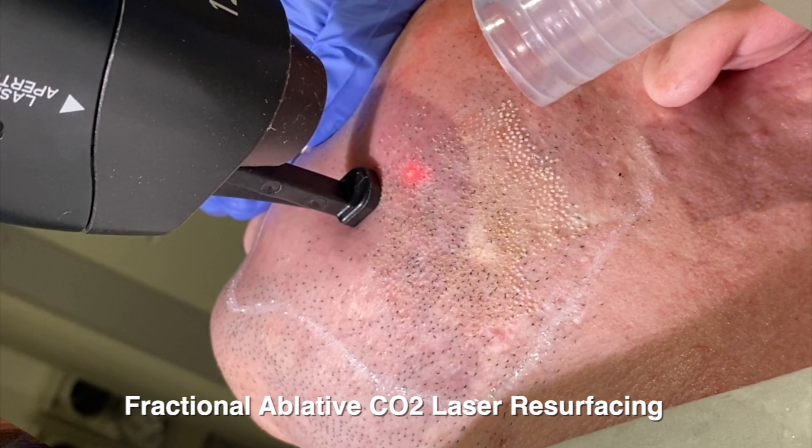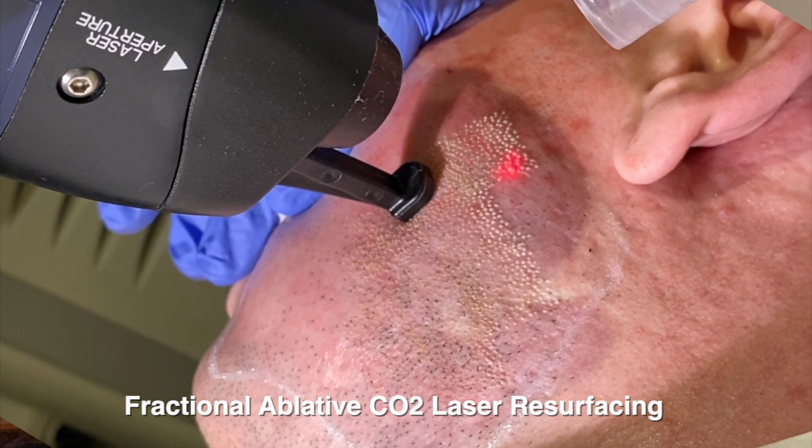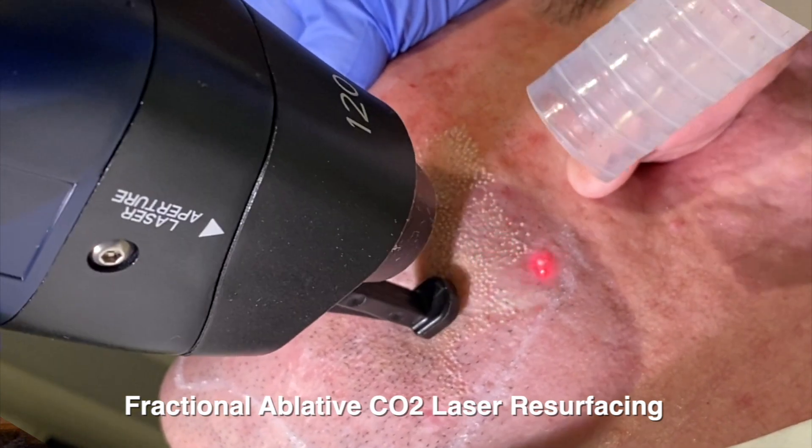There are three standout studies. The first one was done by Koreans. Basically, 14 people were chosen and randomized, and this was a split-face study. They used CO2 laser resurfacing in the context of acne scarring — the full face was treated with CO2 laser resurfacing, half was treated with PRP (six mils), and the other half was treated with normal saline. So at least we have some kind of control.